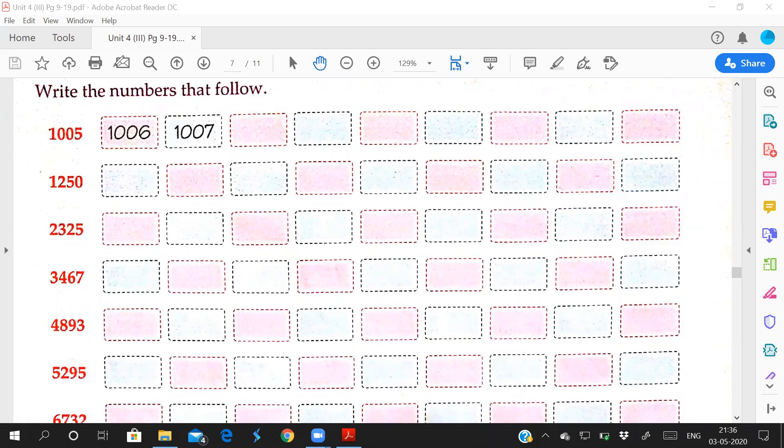How will you count forward? See the first number: one thousand five. After one thousand five, which number comes? One thousand six, one thousand seven. Then what will come? One thousand eight, one thousand nine, and after nine which comes? Ten — that means one thousand ten. After ten: one thousand eleven, one thousand twelve, one thousand thirteen, one thousand fourteen. Here you have to see the last two digits.